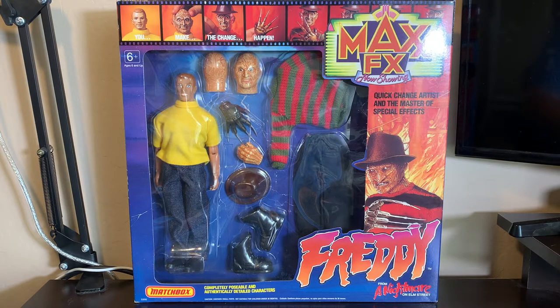And today, we're talking about Matchbox's Max FX Freddy from A Nightmare on Elm Street. He's a quick change artist and master of special effects. This was supposed to be a line of toys — it could be Dracula, the Wolfman, Creature from the Black Lagoon, Frankenstein's Monster, even Jason Voorhees, and the Alien.